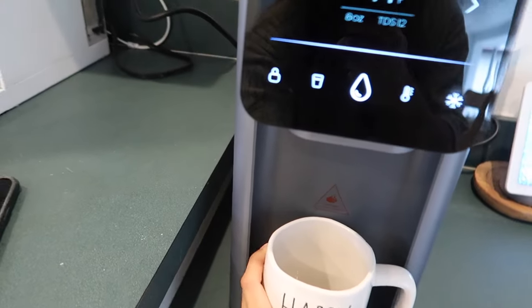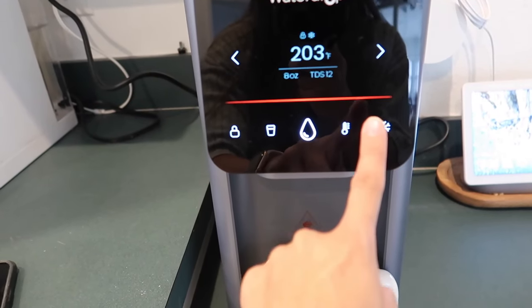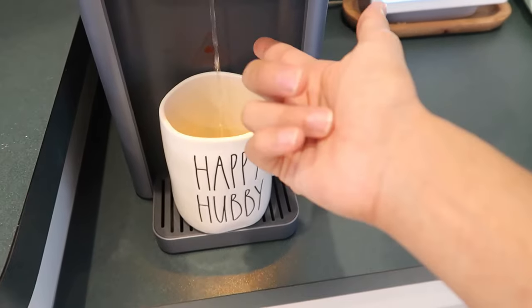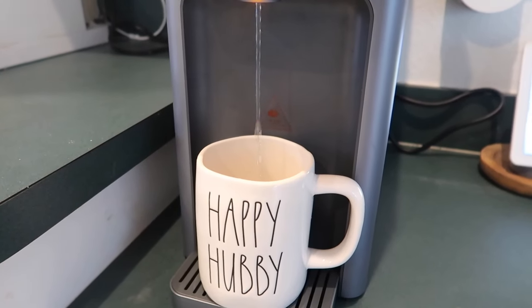I can grab a mug for hot tea and do hot water. Let's do the hottest setting and 8 ounces — you press the middle button and it dispenses. You can see the steam coming off, which is just so nice for hot cocoa and teas. If you guys want a link to this, I'll put it down in the description. Now let's see what's in my hospital bag.